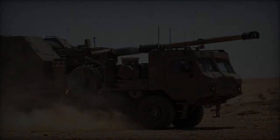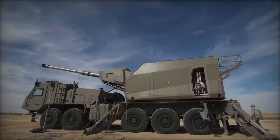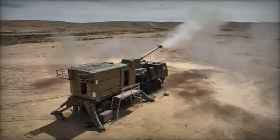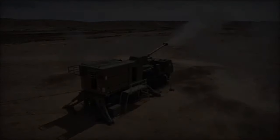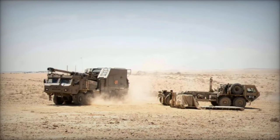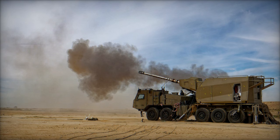In a recent milestone for Israeli military innovation, the first operational model of the new Israeli Army 155mm 8x8 wheeled self-propelled howitzer, aptly named the Thunder, has completed rigorous field excursions, armament testing, and initial firing exercises. Developed by the esteemed Elbit Defense Company, this cutting-edge artillery piece heralds a new era in battlefield capabilities, boasting revolutionary features that promise to enhance Israel's ground military operations.